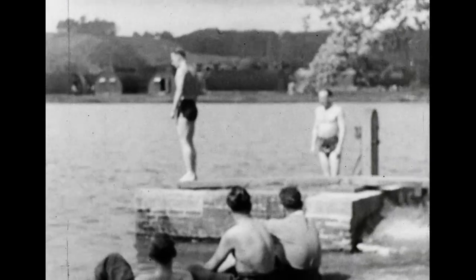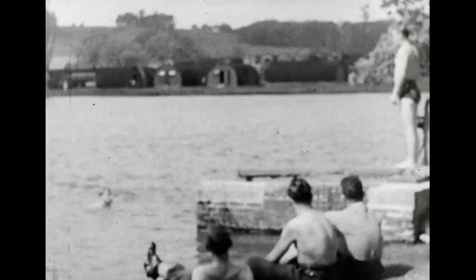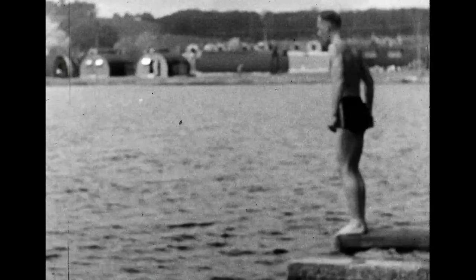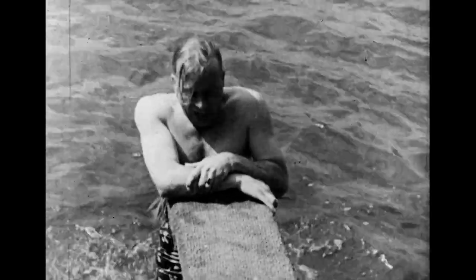A good time in the old swimming hole was enjoyed by men of the Queen's Own Camerons in an impromptu sports day, and some remarkable diving was to be seen, featuring a double super jackknife bottom beater. "What did you say, Sergeant Major? Sure, come on in, the water's fine."